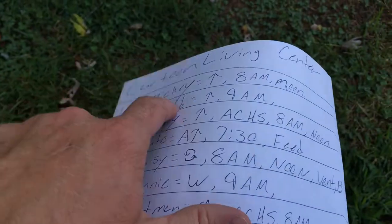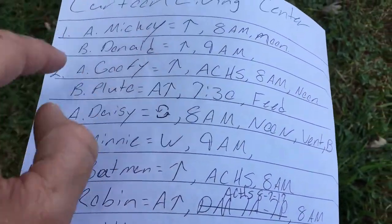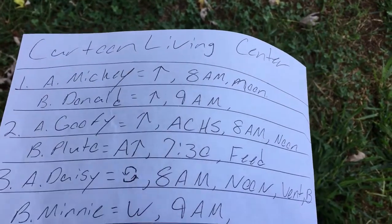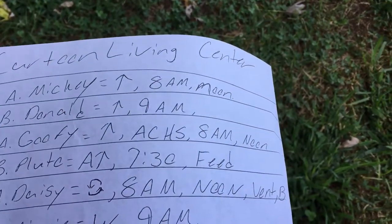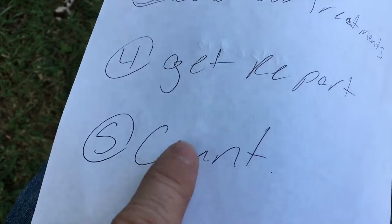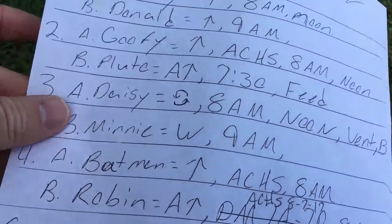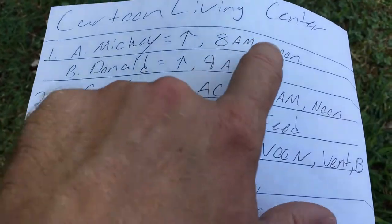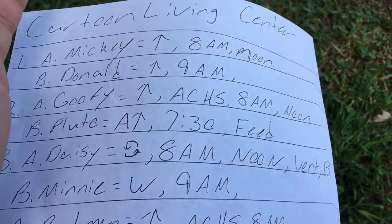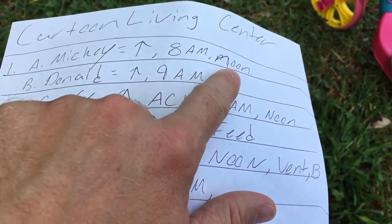When you get report, be sure you touch base on every single patient. Don't just say 'Mickey's good, Donald's good, Goofy's good, Pluto's good.' Why is Mickey good? Did Mickey sleep? Did Mickey stay awake? Can he not breathe? Touch base on every single patient. And always, always do your own count — don't take anyone else's word for the count. Always do it yourself. Be sure you know when timed meds like the vancomycin were done — whether it was midnight, 1 AM, 11:30 — whatever time, be sure you know.